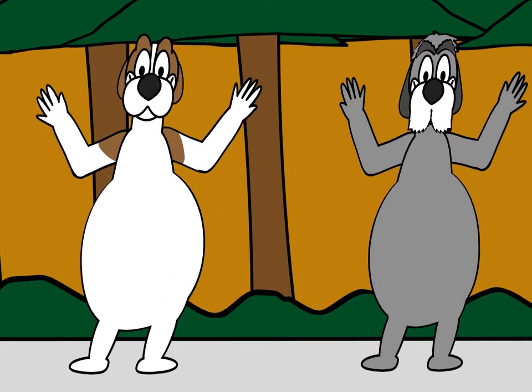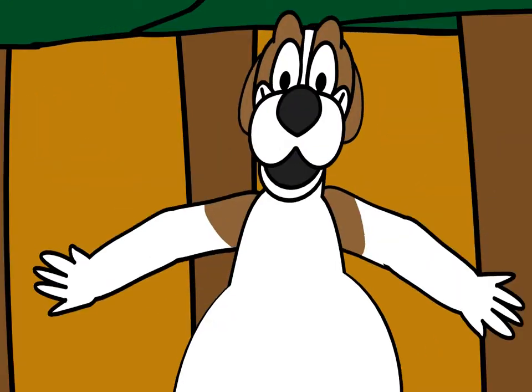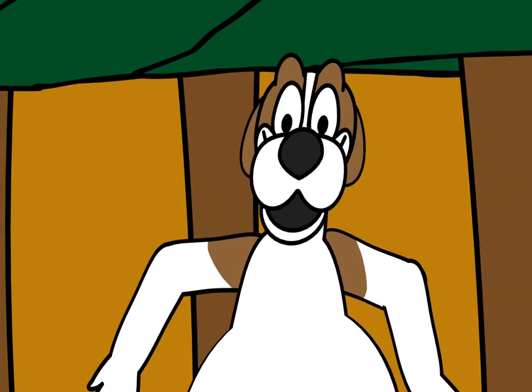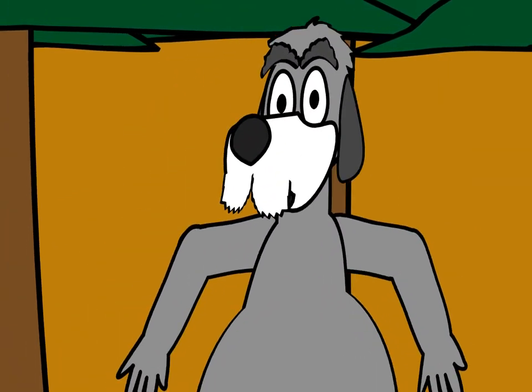Ruff, ruff, gah, gah. We are mighty. We are Grissimals. Ruff, ruff, rawr, rawr. We are strong and bold. Mixed with Griffin the Bear.